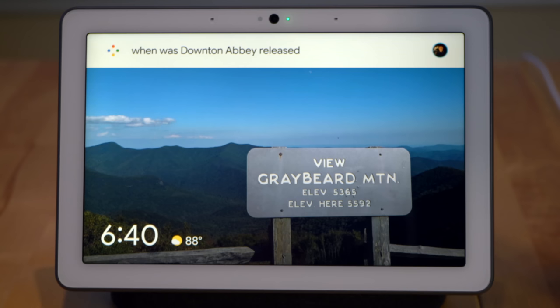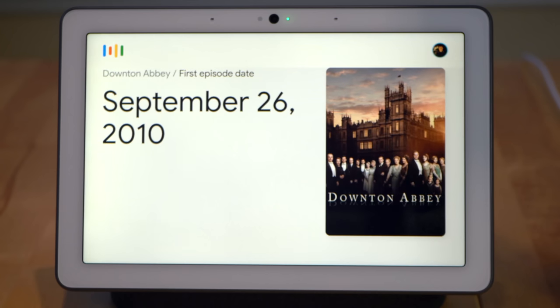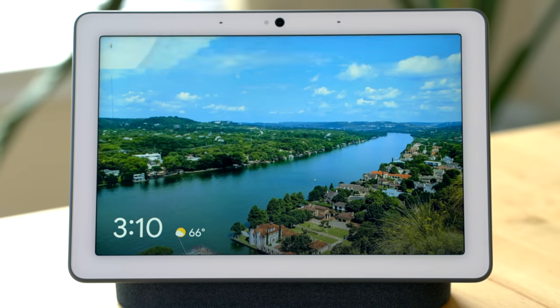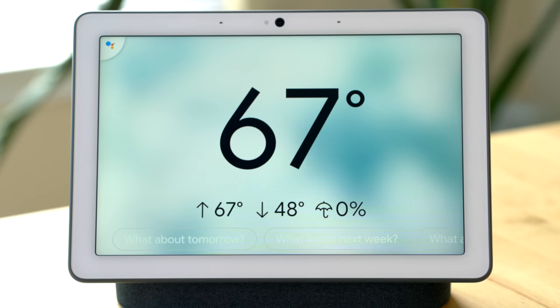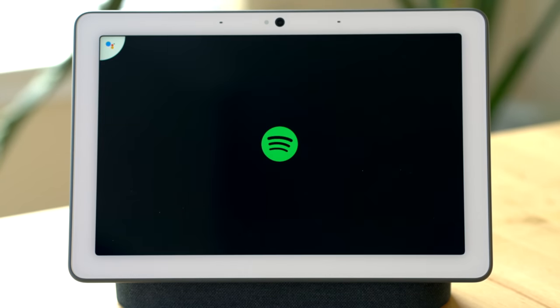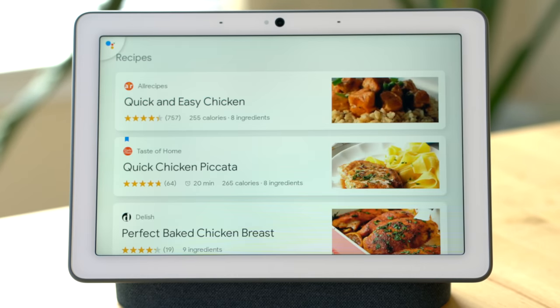Now let's talk about our first main feature of the device, which is the Google Assistant. The Google Assistant is incredibly powerful on the Nest Hub Max and can be used for a wide variety of requests. You can ask it things like 'What's the weather?' — in Raleigh today it'll be cloudy with a forecasted high of 67 and a low of 48, currently 66 and partly cloudy. 'Play Billie Eilish on Spotify' — here's Billie Eilish on Spotify. 'Show me some chicken recipes' — here are some recipes.